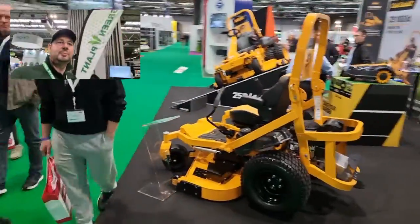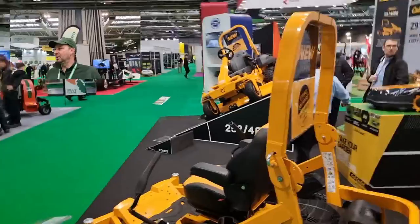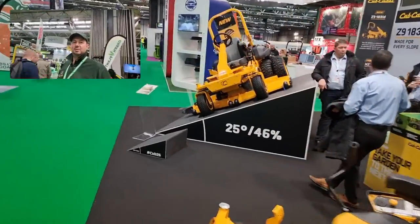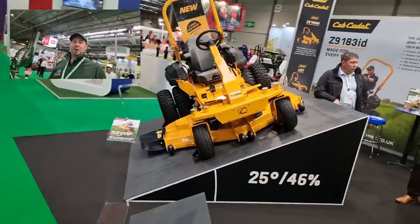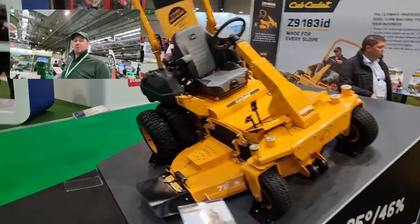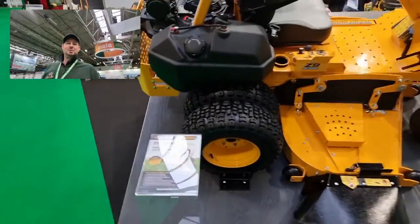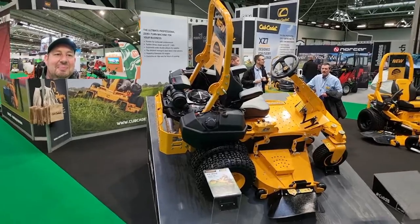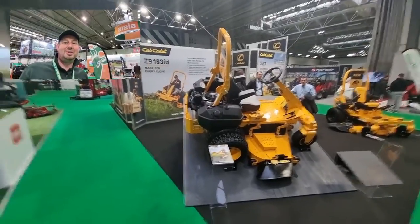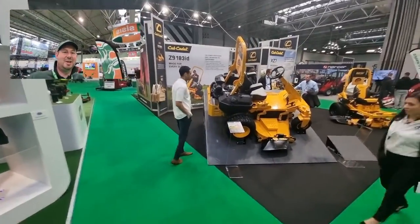Cub Cadet now — they've got a large stand, and again, large zero-turn mowers. They seem to be absolutely huge this season, and the zero-turn mowers seem to be getting bigger by the day. Look at these here — we've got twin wheels on the back, must be absolutely fantastic for mowing banks. I've had a word with these guys and hopefully they'll be coming to a video near you soon.